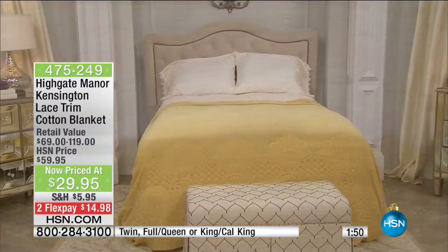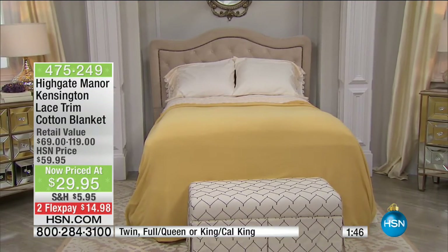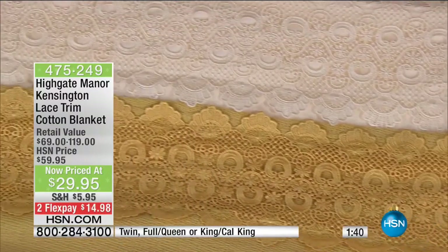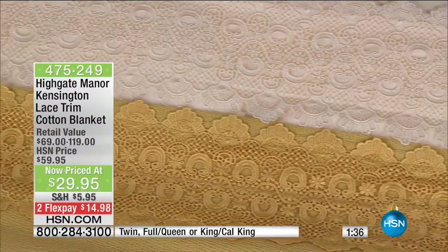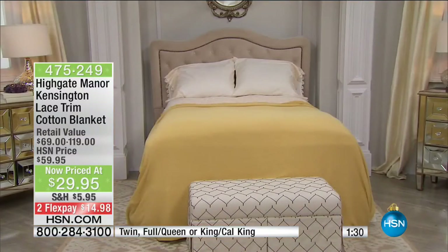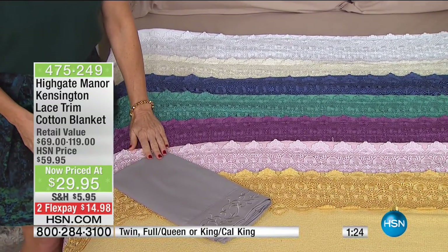This blanket here at HSN is normally closer to $60, but we love the opportunity to offer this beautiful piece at about half the normal price today. That's one of the great things about shopping here — whether it's early morning or late night, this is the advantage of shopping while everybody else is asleep. You get a chance to get the colors you need before they run out.